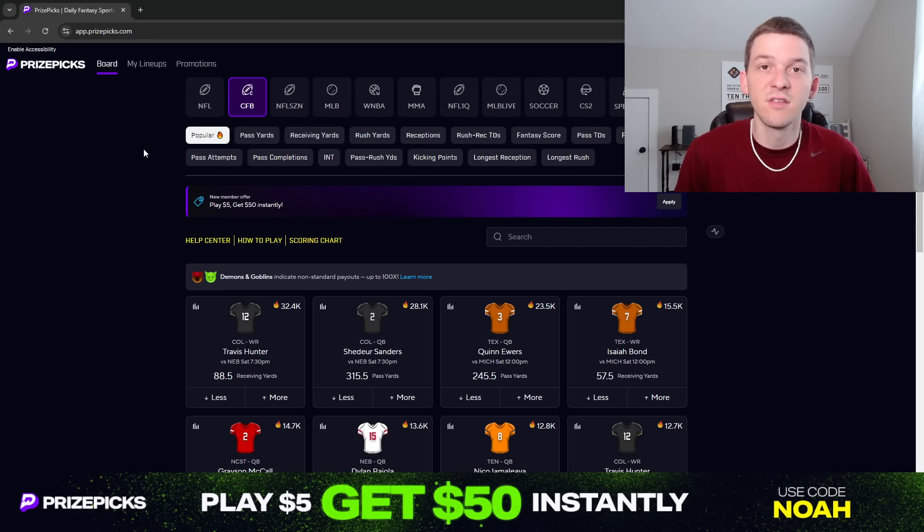We've got three plays to discuss for this Saturday slate — three props I'm liking over on PrizePix. Before we talk through these plays, if you enjoy these PrizePix videos and they help you out, make sure to hit that like button down below. Hit that subscribe button if you have not yet. And if you're new to PrizePix and don't have an account, use that promo code NOAH.